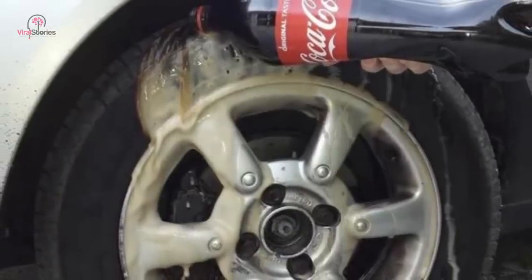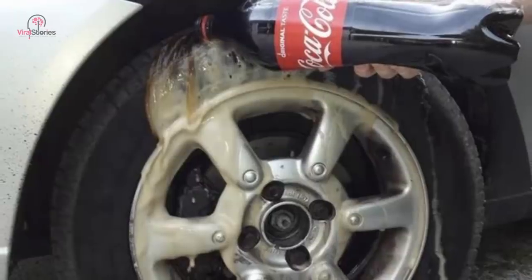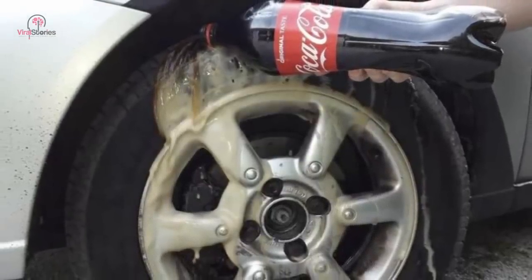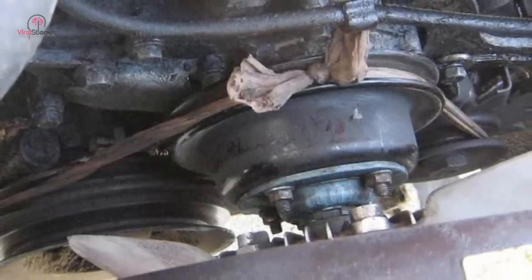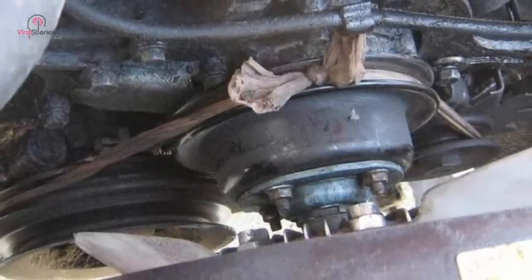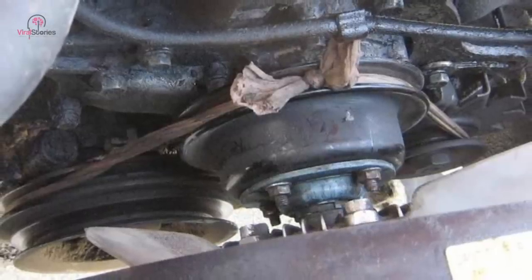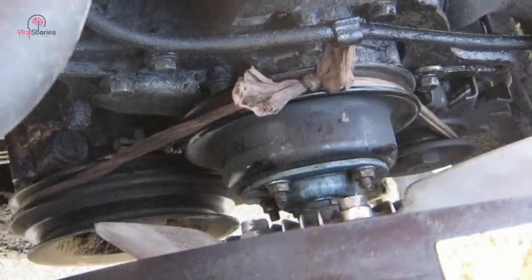If your fan belt breaks, it is advisable to call a tow truck to rescue you. However, if you're stuck somewhere with not a single soul to help, pantyhose can do the trick for some time. You can use a pair of pantyhose as a fan belt, but please note this should only be used as a last resort and for a short period of time.